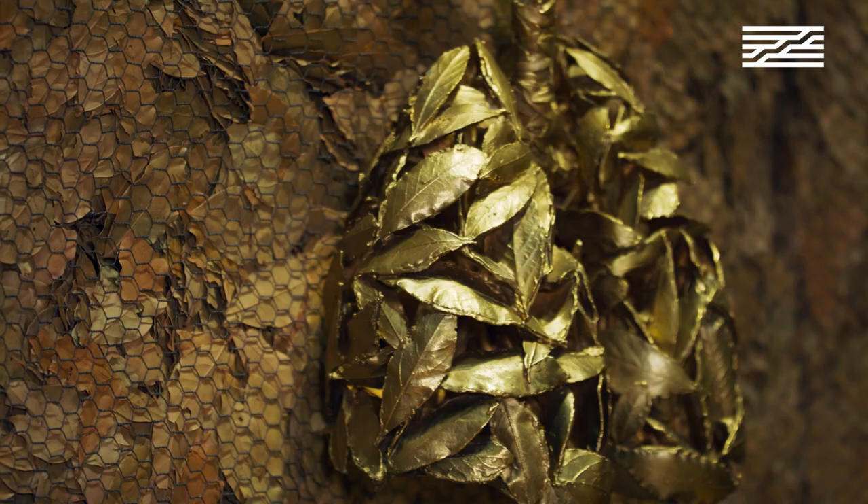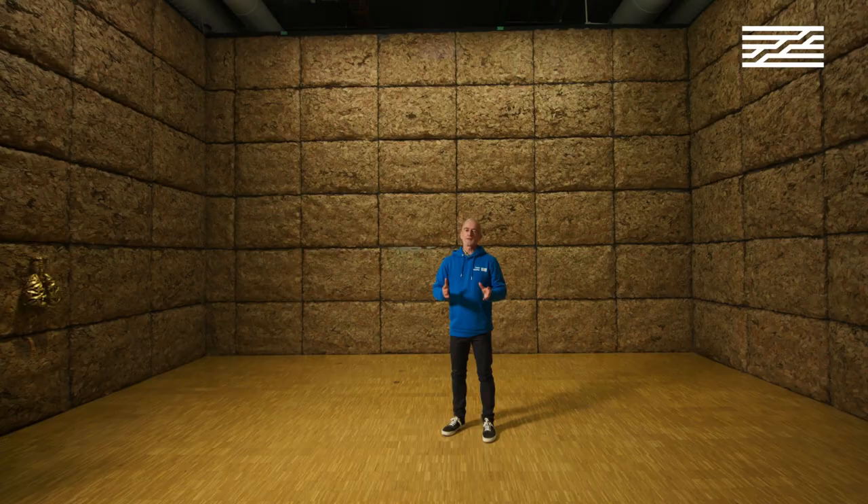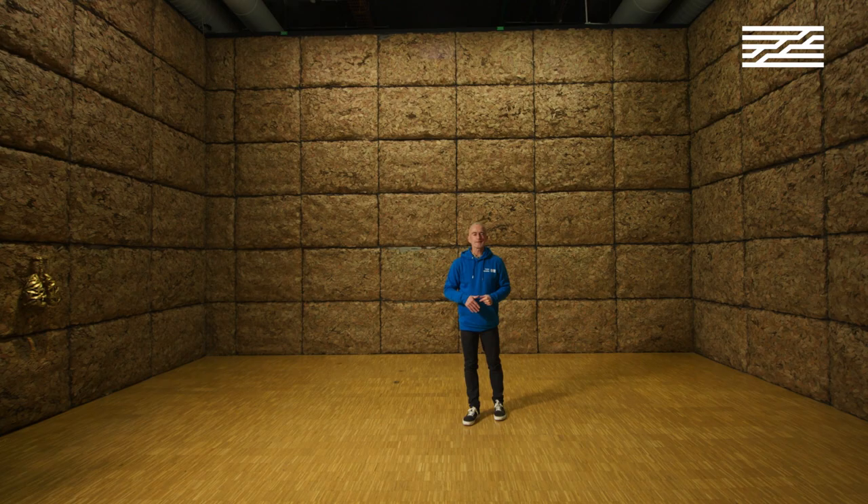We are breathing this installation more than we are seeing it — that's the first element I would like to notice. The artist belongs to a movement called Arte Povera. They were totally opposed to movements linked with the society of consumption, such as Pop Art or New Realism.